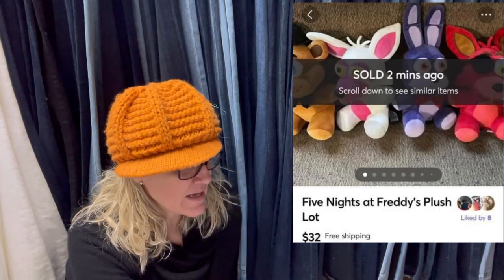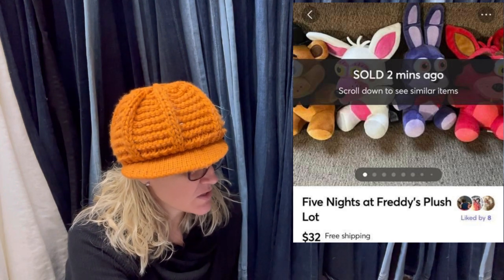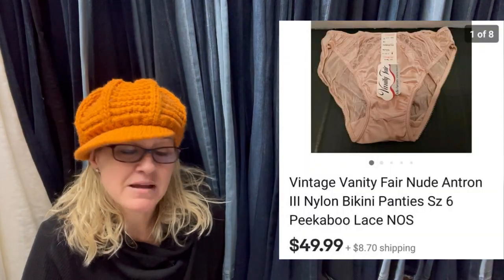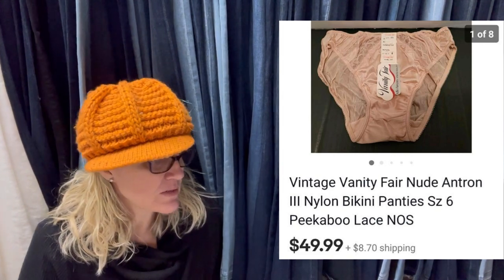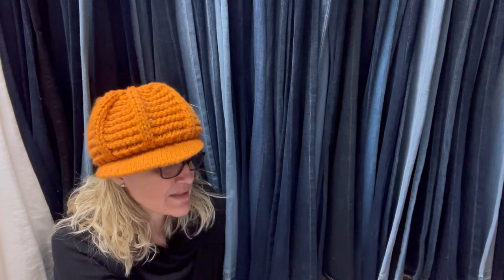Paid 25 cents a piece at a yard sale and sold in two hours. They are Five Nights at Freddy's Plush, sold for $32 free shipping. This was sold on Mercari. Found at a local thrift store for 50 cents, sold the same day as listed. Vintage Vanity Fair Nude Nylon Bikini Panties — Peekaboo Lace are the keywords — and these sold for $49.99 plus shipping. They are new with tags.